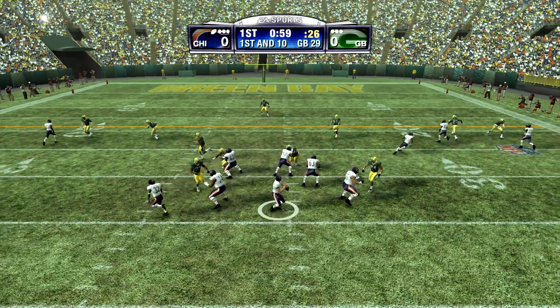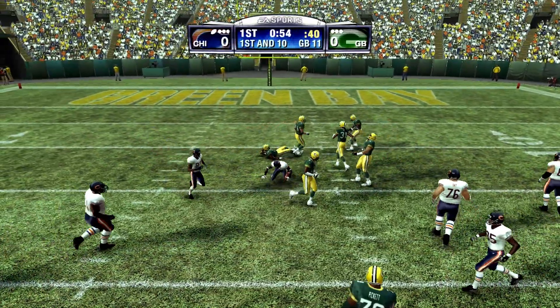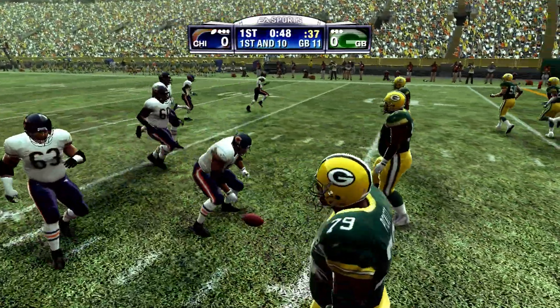They'll throw on first down. Throws to his right. He hasn't missed a pass on this drive. The defense just didn't match up well on that play. Yeah, tough to match up one-on-one in man coverage against that wide receiver. He's pretty good.